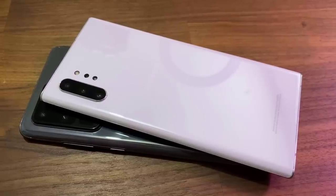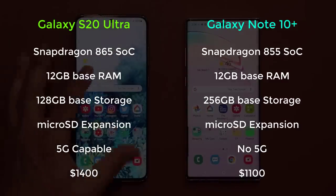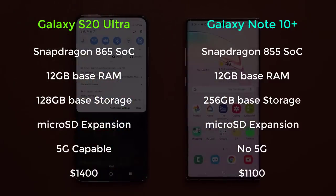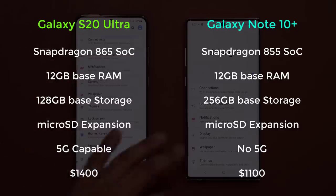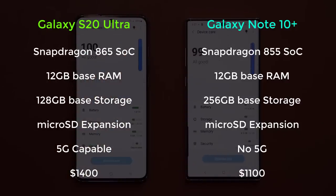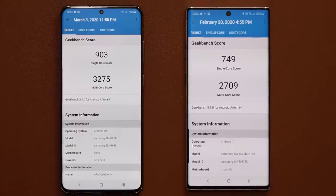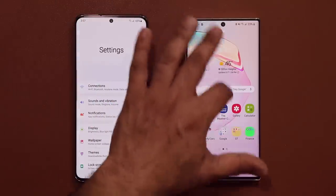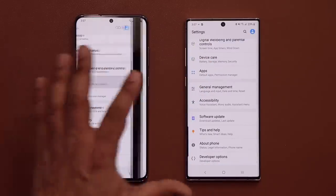Now let's talk about processor, memory, and storage. The Galaxy Note 10 sports a Snapdragon 855 processor, offers 12 gigabytes of base RAM with 256 gigabytes of base storage. The S20 has a Snapdragon 865 processor and offers 12 gigabytes of RAM standard with the 128 gigabyte storage model. Both smartphones offer microSD expansion. The S20 is 5G compatible while the Note 10 is not. The S20 yields better benchmark results due to its newer processor, though the Note 10 is just as smooth and snappy for day-to-day operations and gaming. The S20 takes the lead here, though it's important to note the Note 10 offers higher base storage — twice as much as the S20.